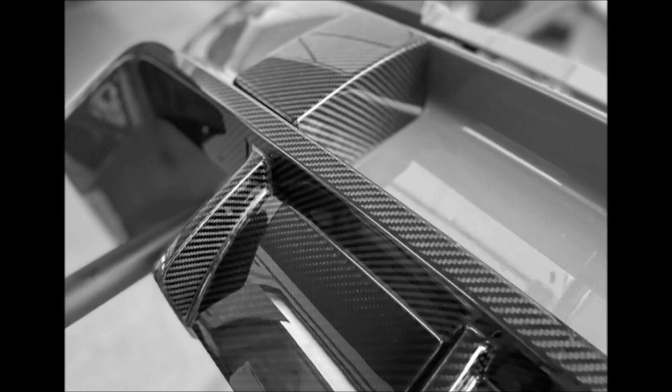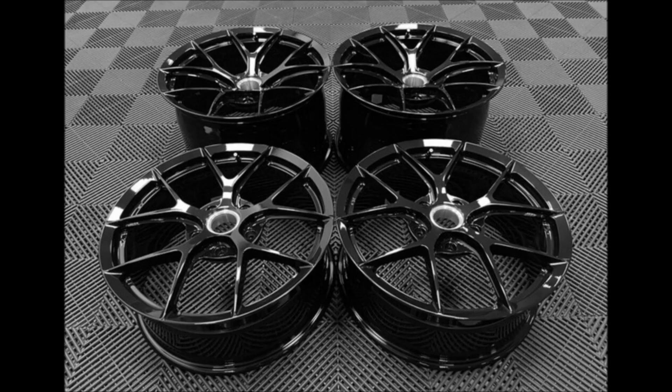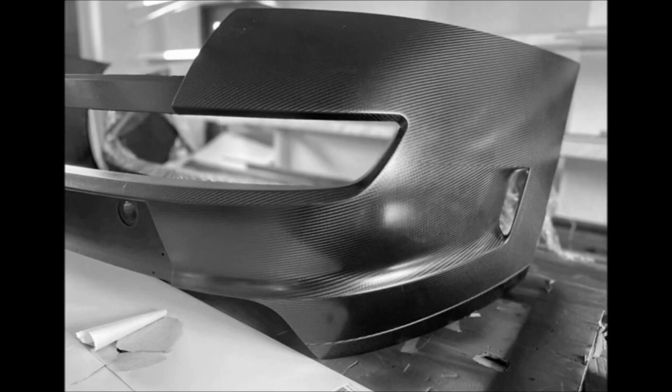Other mechanical upgrades include a set of Ohlins adjustable dampers, optional carbon ceramic discs with Brembo brake calipers, and a limited slip differential. The Edit G11 starts from €170,000, which is about the same price as a brand-new Porsche 992 Carrera 4 GTS.